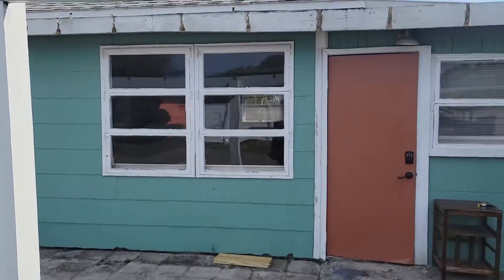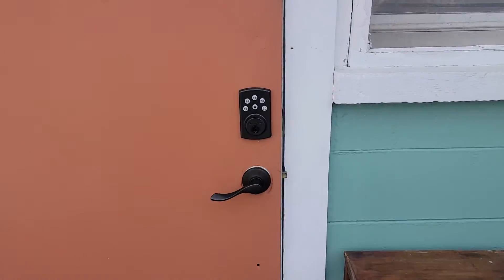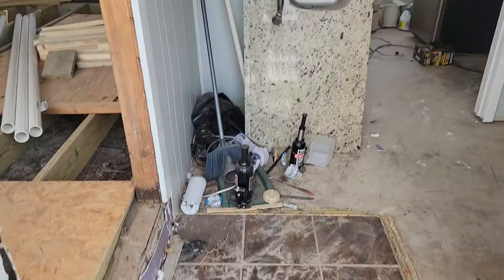All right, it's June 24th, 2022. This is our little progress video on the house. I have no idea what day we are in it because it's a lot of partial days. It's too damn hot here.